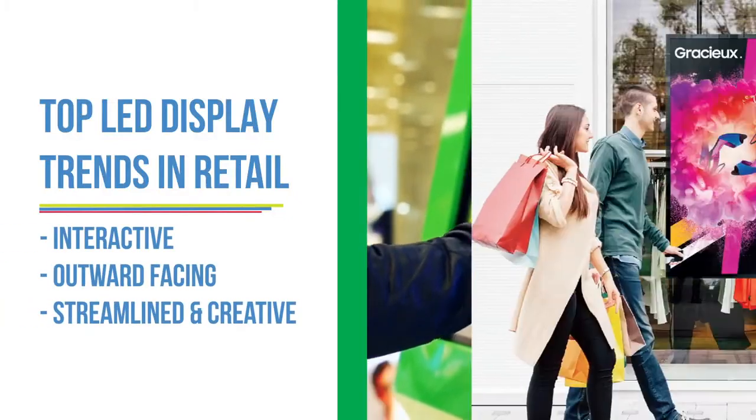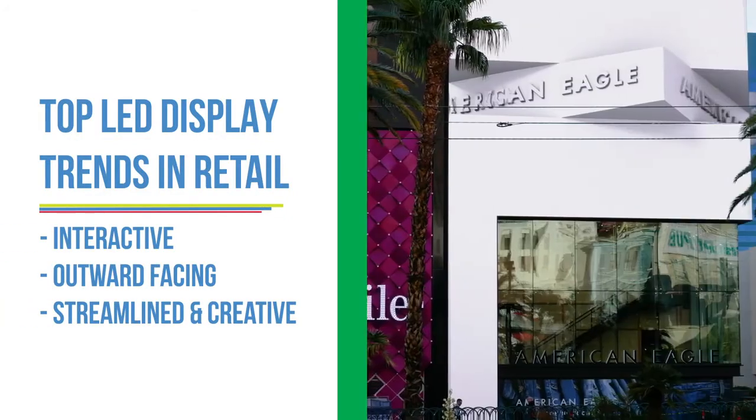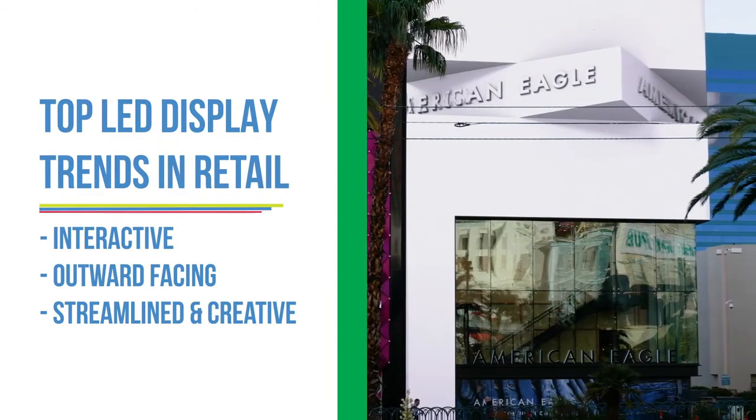From interactive kiosks and outward-facing displays, this free guide keeps you up-to-date on what's new, happening, and now.